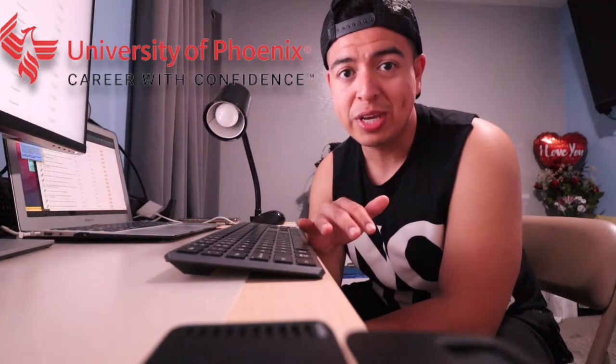Many of you have asked me to make a video on how classes are like at the University of Phoenix — what the assignments are, how many questions are on the quizzes and tests. This is perfect because in this vlog I'm going to go into detail on how classes are like, especially since I have not started on any of my assignments this week. So let's go.